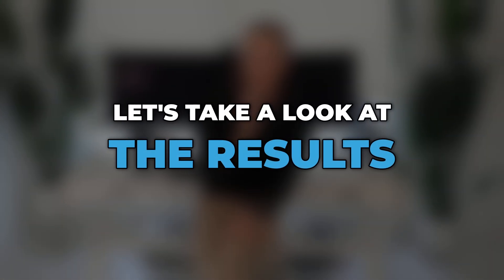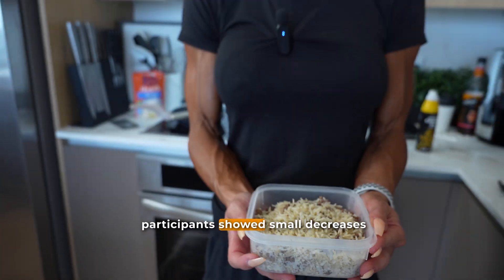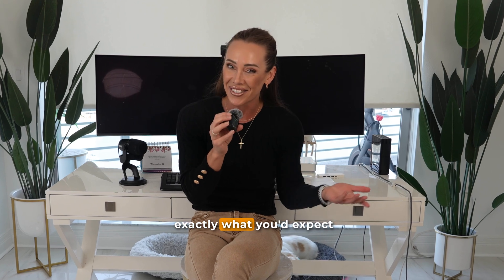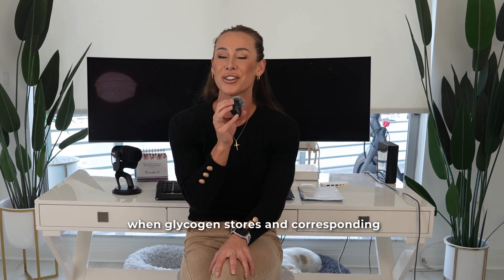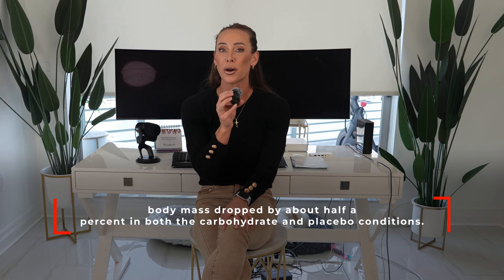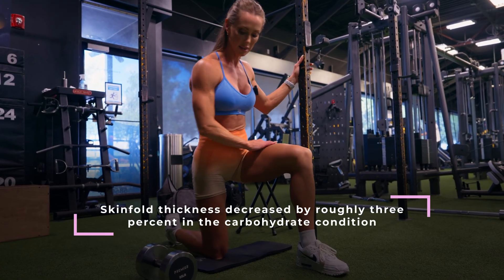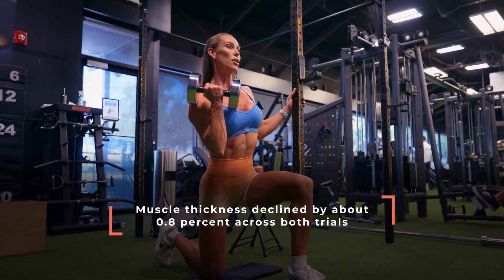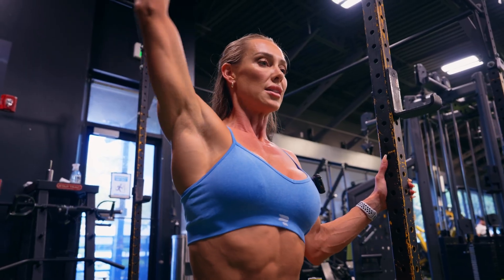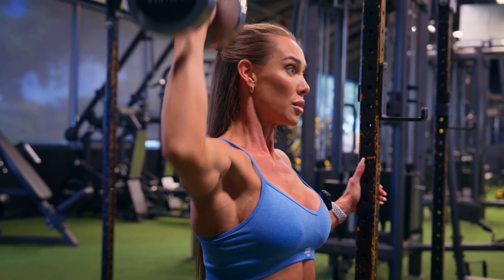So let's look at the results. After the three-day depletion phase, all participants showed small decreases in body mass, skinfold thickness, and muscle thickness — exactly what you'd expect when glycogen stores and corresponding total body water are reduced. On average, body mass dropped by about 0.5% in both the carbohydrate and placebo conditions. Skinfold thickness decreased by roughly 3% in the carb condition, and muscle thickness declined by about 0.8% across both trials. In other words, after the depletion phase, everybody looked a little bit flatter, as would typically happen during the early part of peak week.